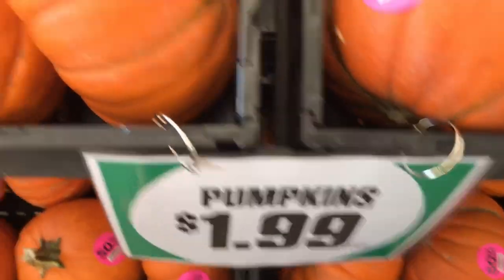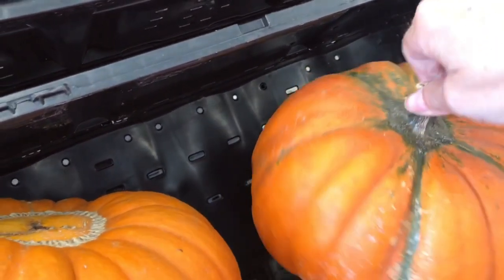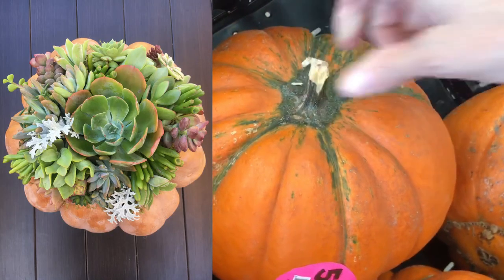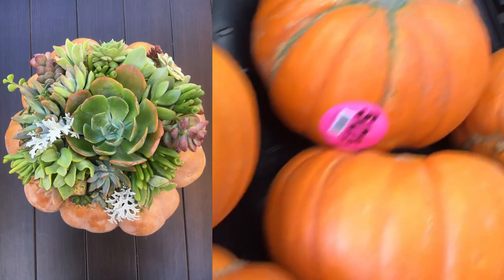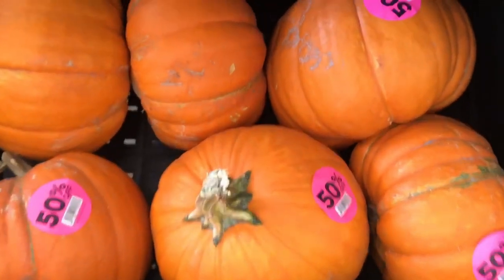This is another bargain — these pumpkins are $1.99 and they're 50% off right now because we're getting close to Halloween. I normally get mine at Trader Joe's and they're beautiful there. These aren't quite as pretty but they'll definitely do. I love making succulent top pumpkins with these — they're so easy to make. I have a tutorial on that as well — I'll put the link down below. Not bad for a buck.